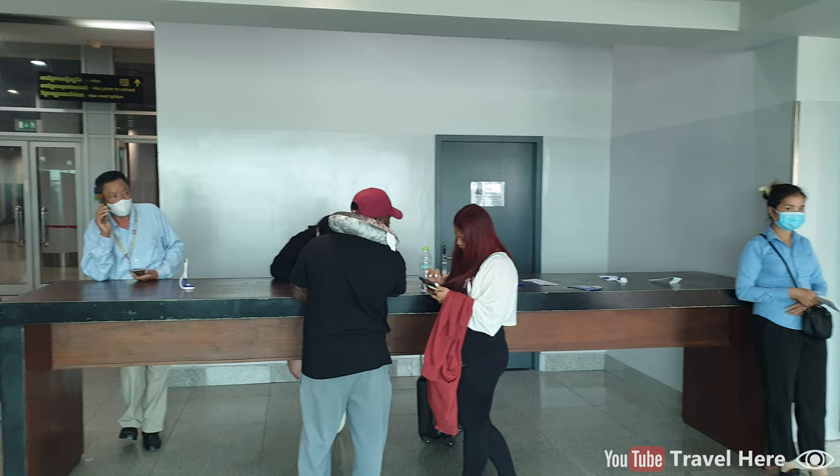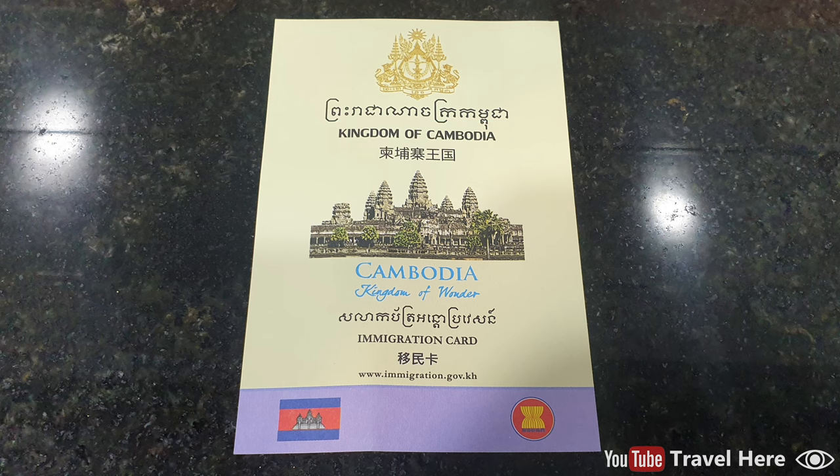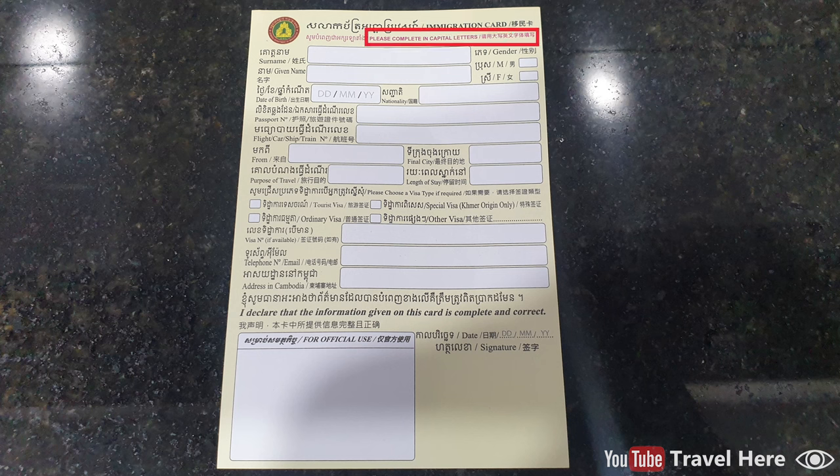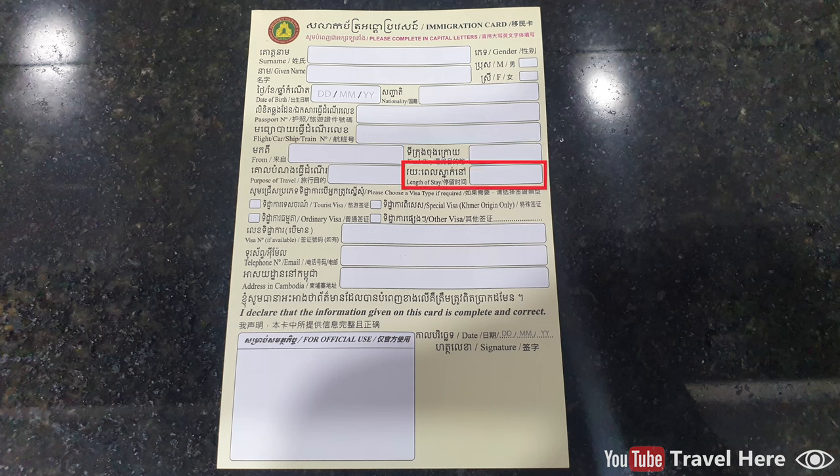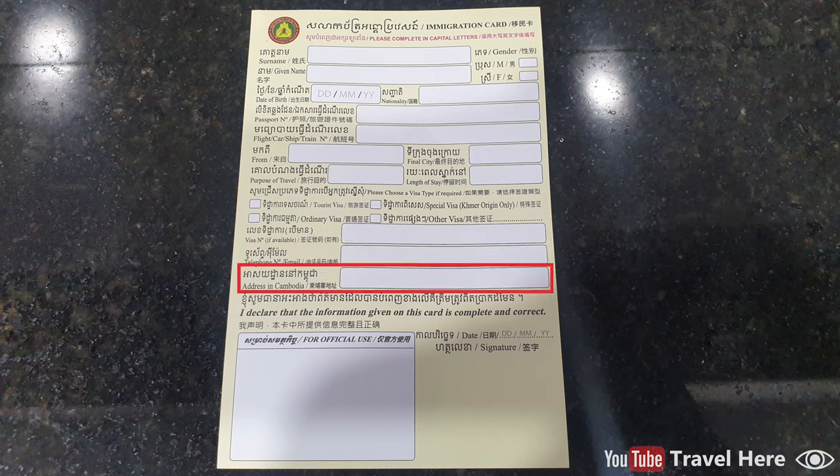There is a table to fill in your visa on arrival form. Kingdom of Cambodia immigration card. Please fill in in capital letters. Fill in your surname, given name, gender, date of birth, nationality, passport number, flight number, departure city, arrival city, purpose of travel, length of stay, telephone number or email address, address in Cambodia, the date, and your signature.